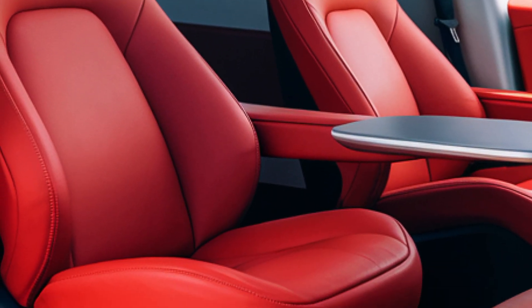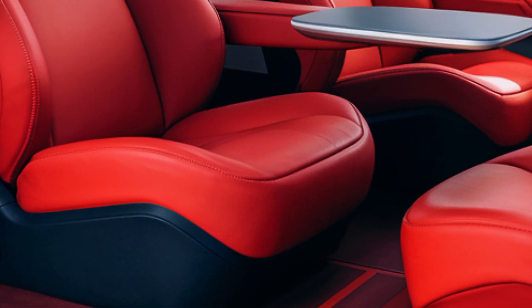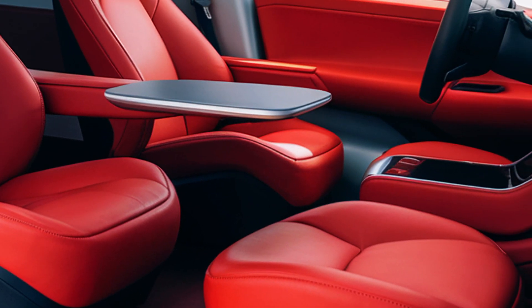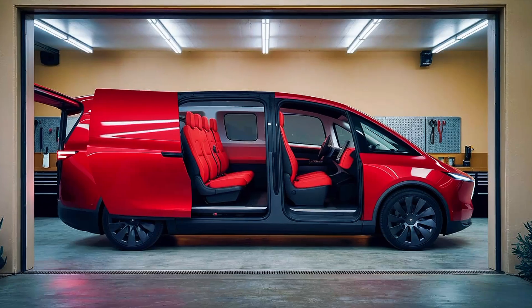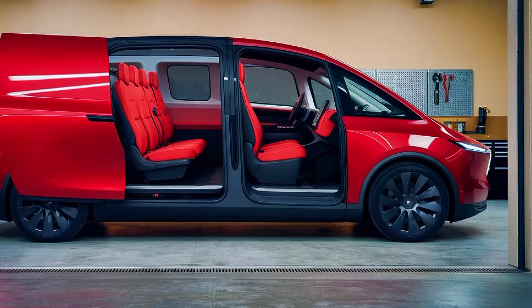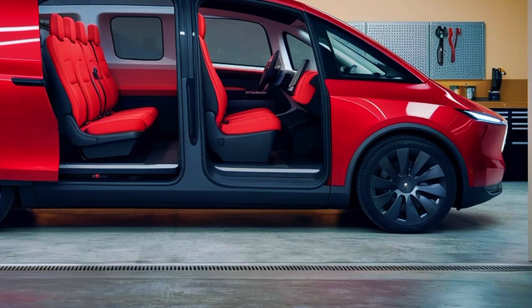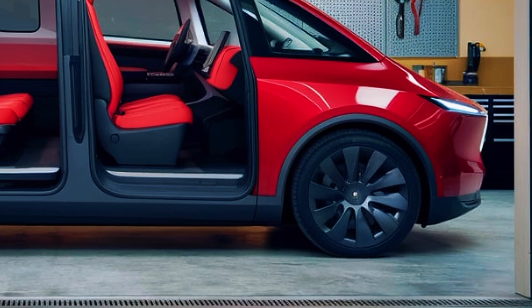Advanced infotainment systems, complete with Tesla's signature touchscreen, provide seamless connectivity. Features like ambient lighting, climate control zones, and premium sound systems ensure a comfortable and enjoyable ride. One of Tesla's biggest advantages is its robust supercharger network, which continues to expand globally. The Tesla van will support ultra-fast charging, allowing drivers to regain up to 80% of their battery in under 30 minutes.